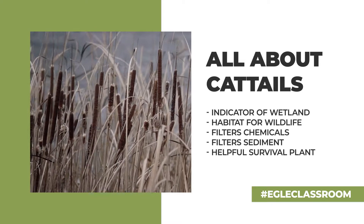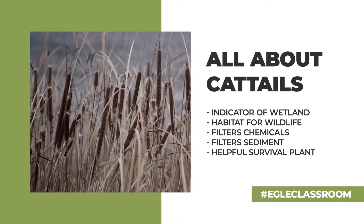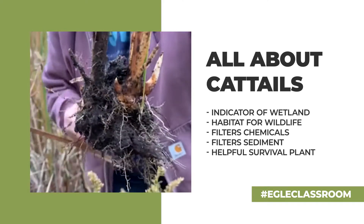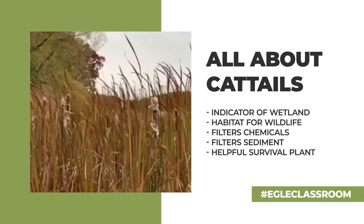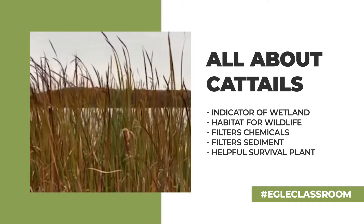Cattails are an amazing plant. Not only do they define a wetland but they provide homes for wildlife. They keep our waters clear and clean by filtering out sediments and chemicals. And not only are cattails important for wildlife and for our environment, but they're also important for people.